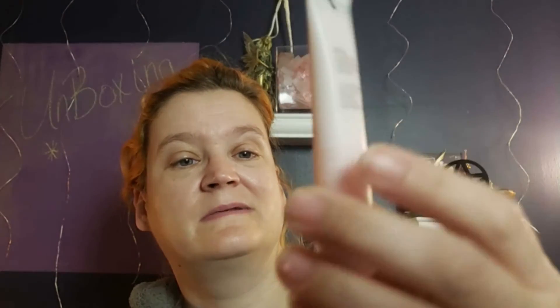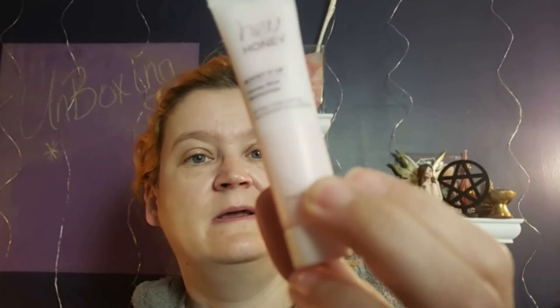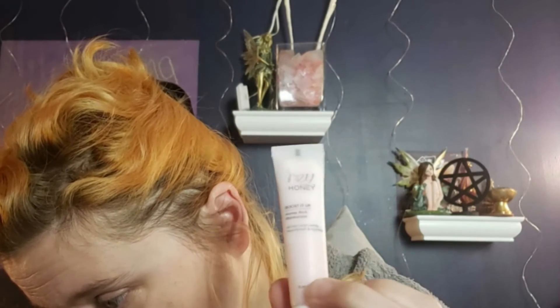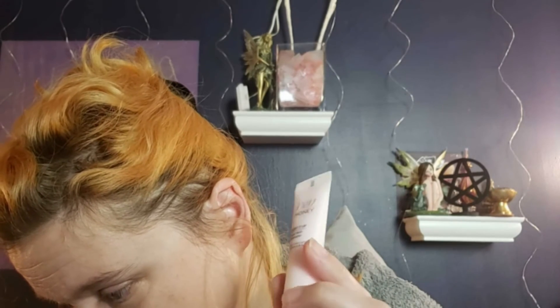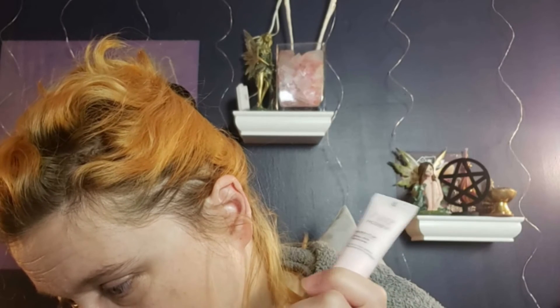The next item is by Hey Honey and it's a Boost It Up Honey Rich Moisturizer. It says 'all day long-lasting nourishment and hydration' and it 'plumps, brightens, and moisturizes to fight dry skin.' This is a deluxe sample size and the full size is $52. I'm going to use this for a luminous look.